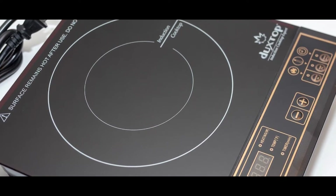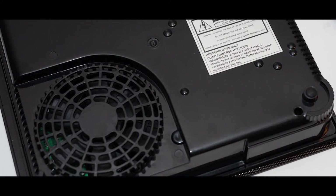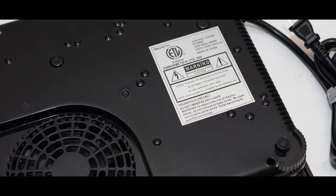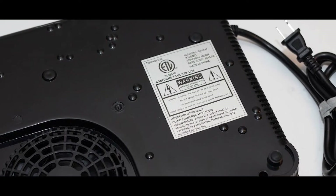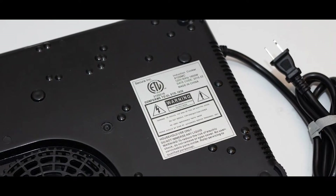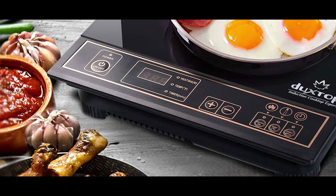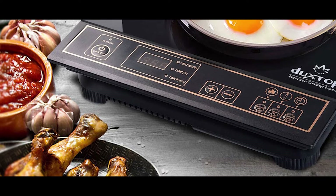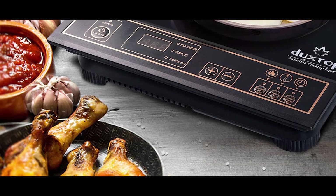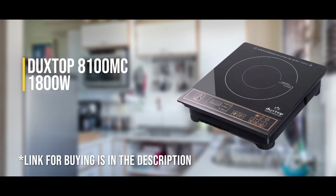Its auto pan detection shuts the unit automatically if no cookware is detected for 60 seconds. The stove also has a diagnostic error message system and a low and high voltage warning system. The Duxtop 8100MC uses about 90% of the energy it draws, making it one of the most energy efficient portable induction stoves on the market. The only drawback is you can't use non-stick aluminum cookware, and it's best for smaller pans and pots.